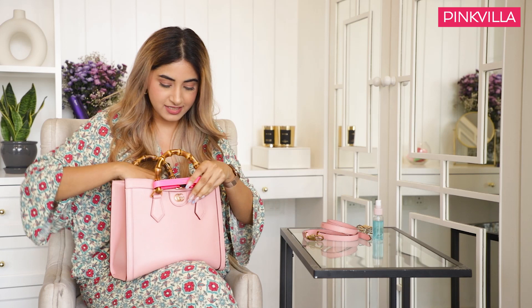Obviously in today's world we cannot leave without sanitiser, so I have this little tiny spray bottle that I found around the house and put sanitiser in. It comes in really handy and fits in all your tiny little bags.